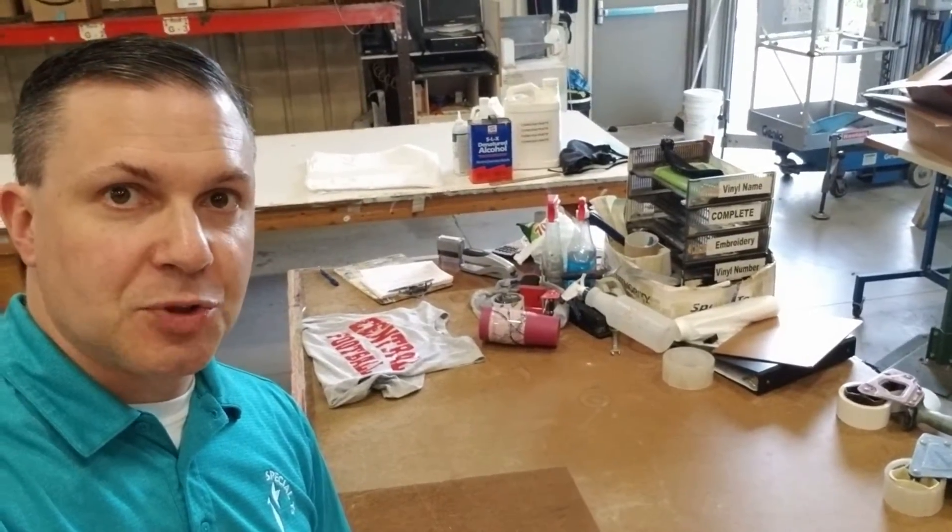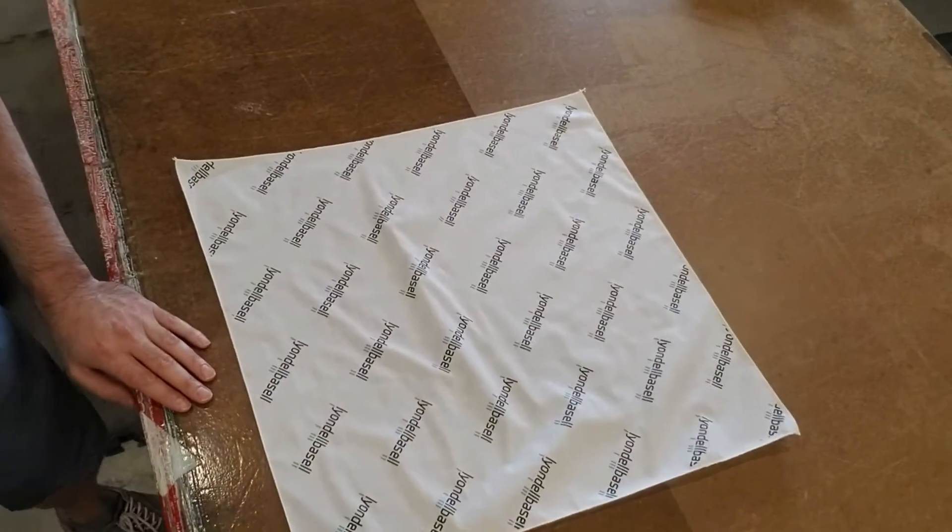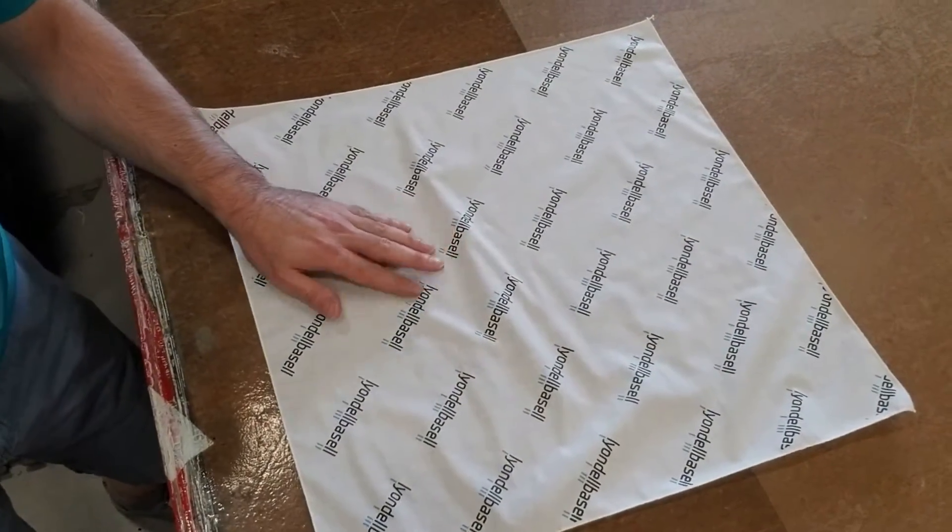Today we're running two color discharge bandanas for Lion Dell Basil. As you can see here, we're doing full coverage on the bandana — a two color logo that goes completely off the edge.